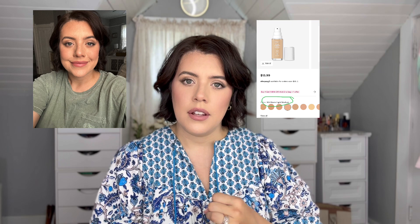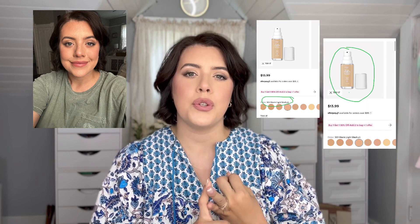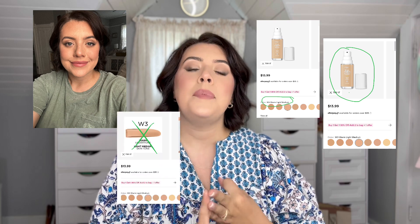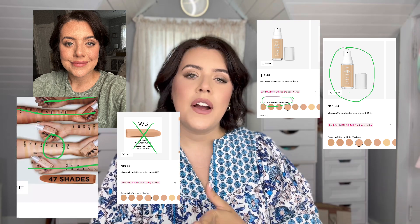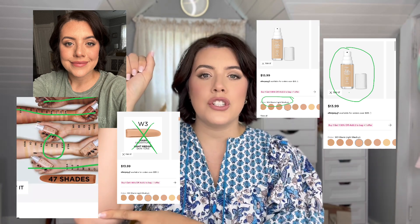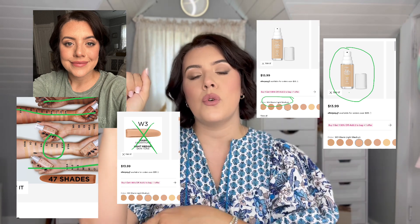It's really just about comparing all the information available about the foundation color online and then taking the average to choose what you think will be the best. These are the things you want to compare: compare the description, compare the picture of the bottle of foundation, compare it to the single swatch available, and compare the full range swatch on several different skin tones down the forearm. Here's my rule of thumb — if three out of the four match, it's accurate. If not, keep looking.